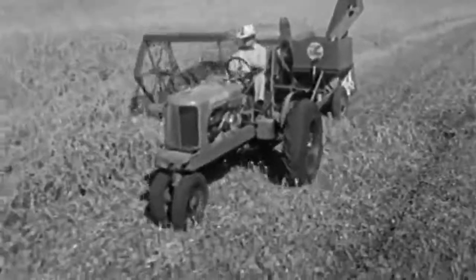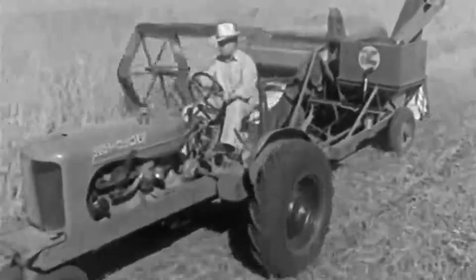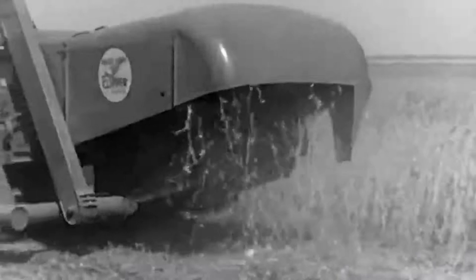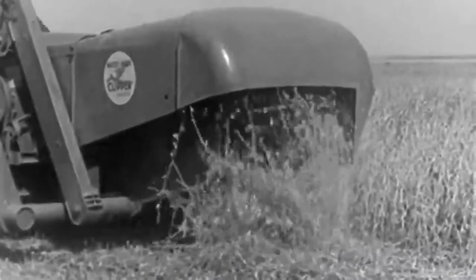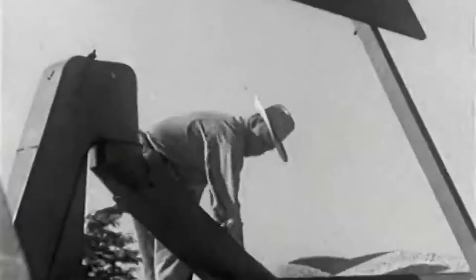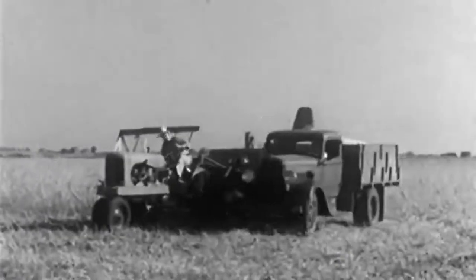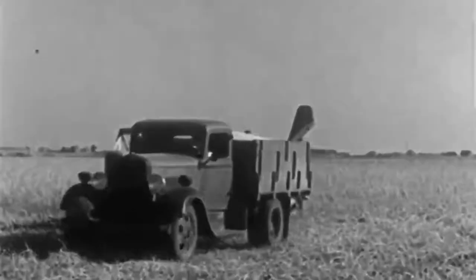A few weeks later, we find Mr. Hill harvesting his soybeans with a modern combine like that used for wheat and oats. The combine has done much to make the soybean a popular crop. The beans are cut and threshed all in one operation. The straw, containing much nitrogen, is scattered back on the land as fertilizer. When the hopper gets full, the beans are run into a waiting truck. The beans now start on their way to the local grain elevator.